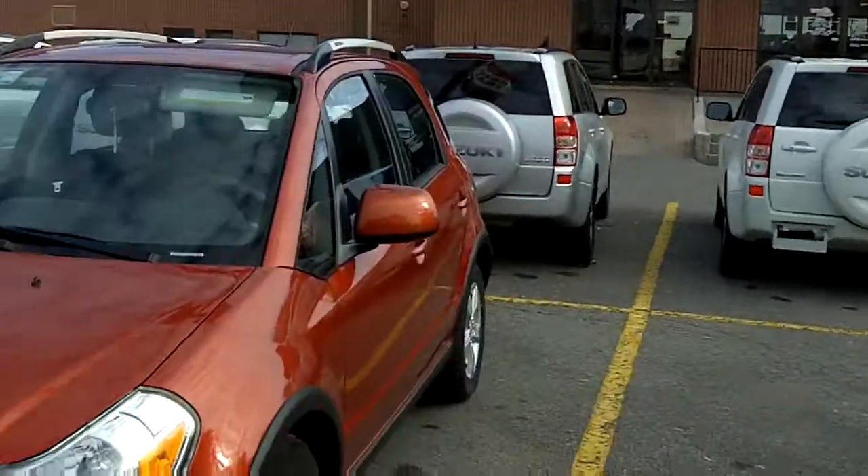Hi again everyone, Gord Smith here at Turpin and Saab Suzuki, 185 Robertson Road in Bells Corners. Today I'm going to show you the Suzuki SX4. This is a JLX all-wheel drive model. Let's take a closer look.